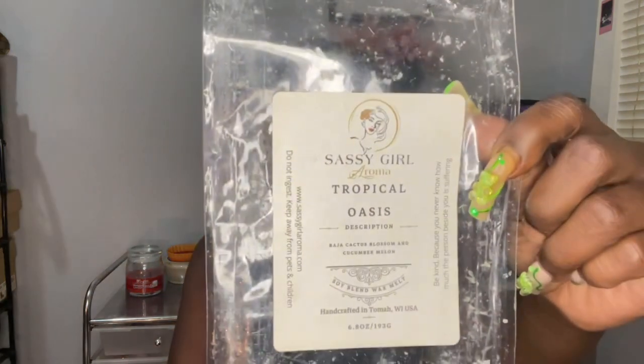I'm getting my nails done tomorrow for my birthday this week — my birthday is on the 18th, next Friday. I'm super excited. I'm getting my hair done on the 16th, so I'm going to be looking cute. But we're not here to talk about me, we're here to talk about wax. I did Tropical Oasis from Sassy Girl Aroma, which is Baja Cactus Blossom and Cucumber Melon, and I liked it.